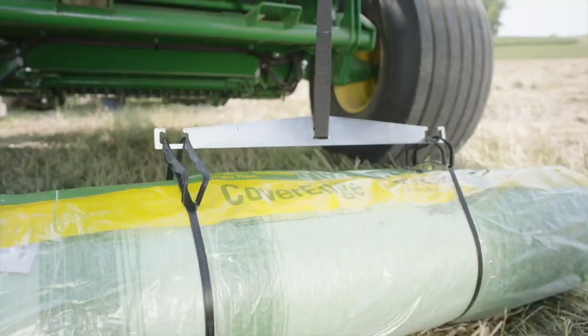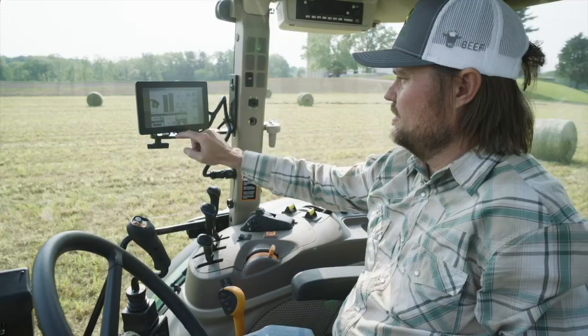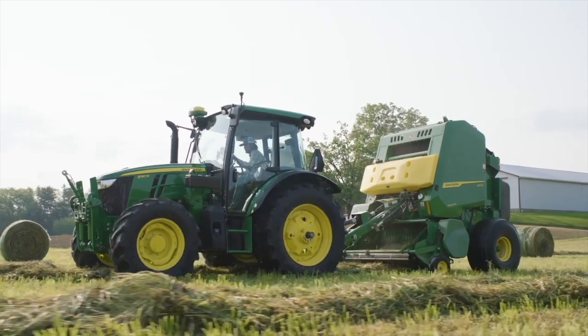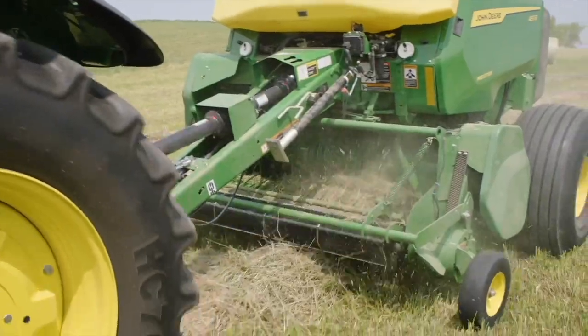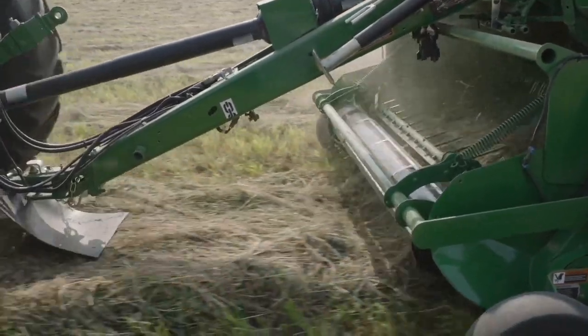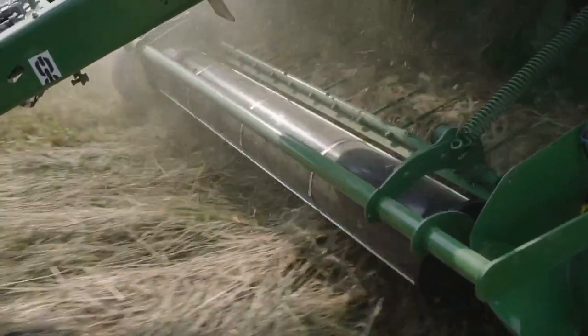The moisture and the weight obviously impacts the quality of hay. So what we've done with our new introduction of the one-series round baler is we have now integrated moisture and weight sensors on this baler. Right from the factory, they'll have the sensors on the baler, and the operator can understand the moisture levels of the hay coming through the baler, as well as the weights of each bale to make consistent bales and adjustments on the go.